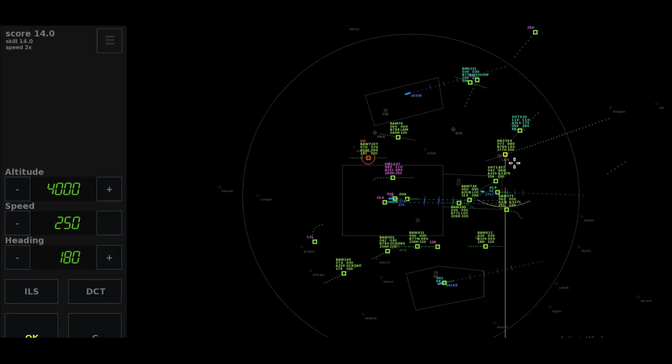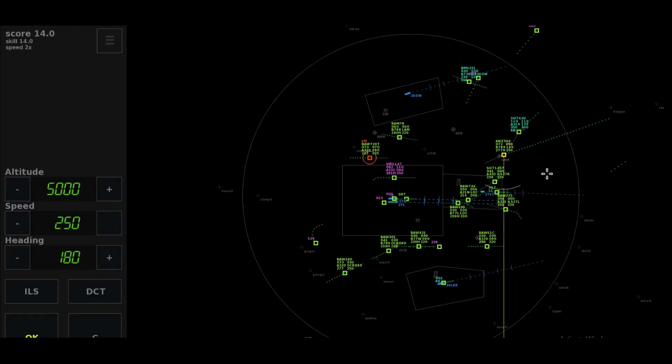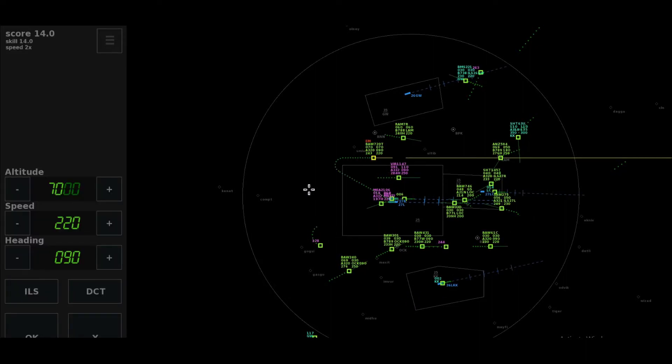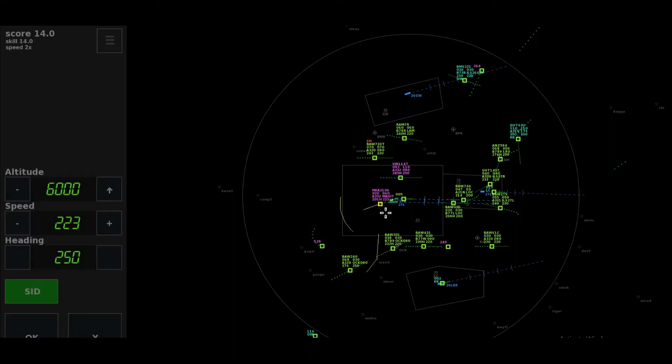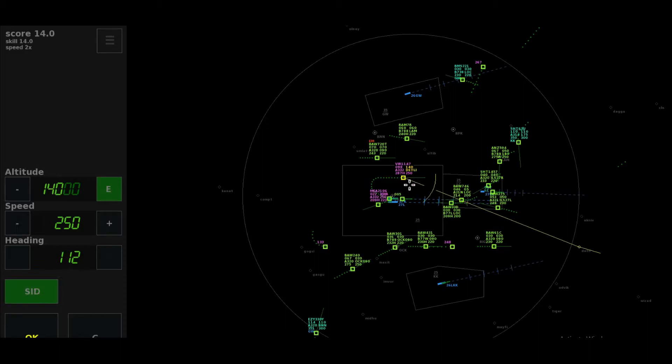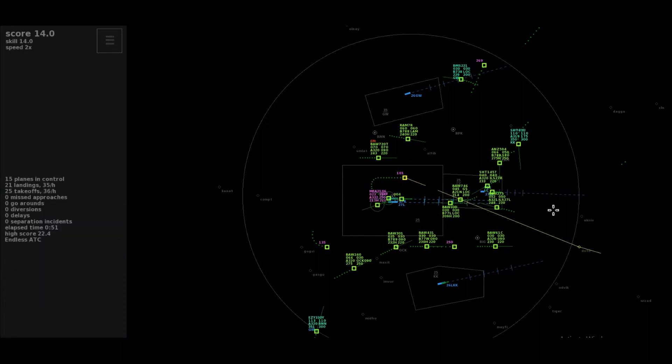Descend to 5,000 feet, cleared approach, Speedbird 275. Heading 175, Shuttle 63 Uniform. Speedbird 720 Tango, we're ready for approach. Descend to altitude 5,000 feet, New Zealand 5-9-4. Cedar Jet 2106 Heavy, climbing 6,000 feet, Maxit departure. Roger, Speedbird 720 Tango.